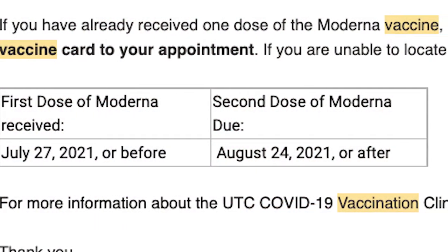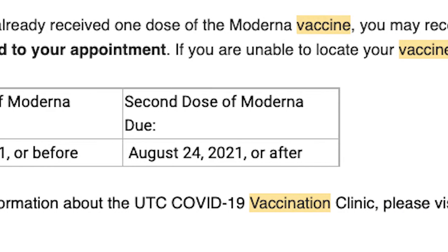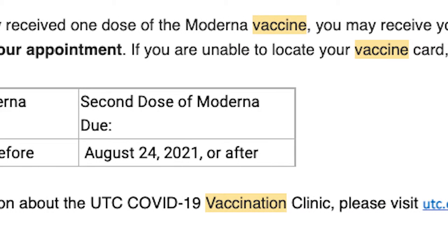The Pfizer vaccine is now available to individuals 12 and older, while the Moderna and Johnson & Johnson vaccines are available to those 18 or older. Anyone within the UTC community is eligible to get their vaccine on campus. If you have already received your first dose of the Moderna vaccine, you may receive your second dose on campus regardless of where you got your first dose. Make sure to bring your vaccine card to your appointment.